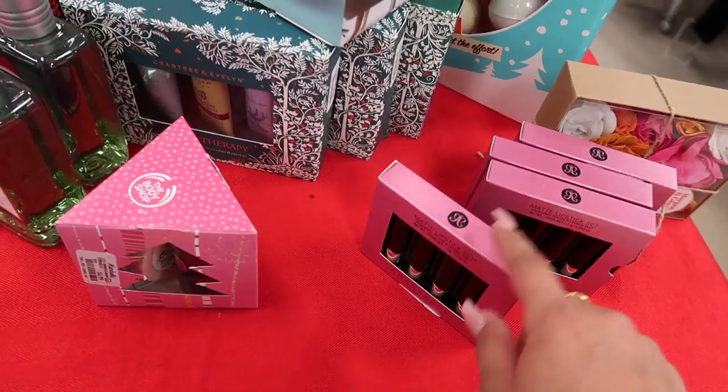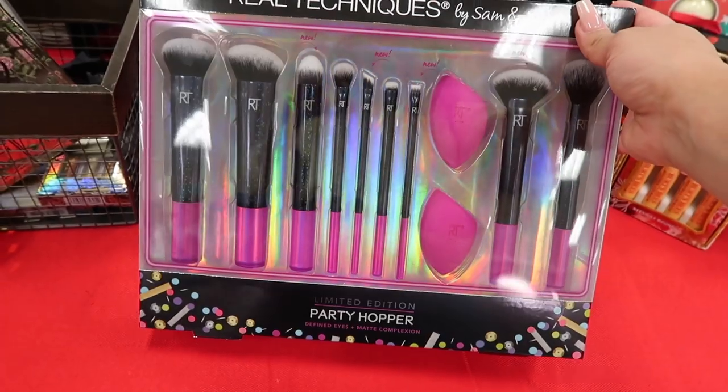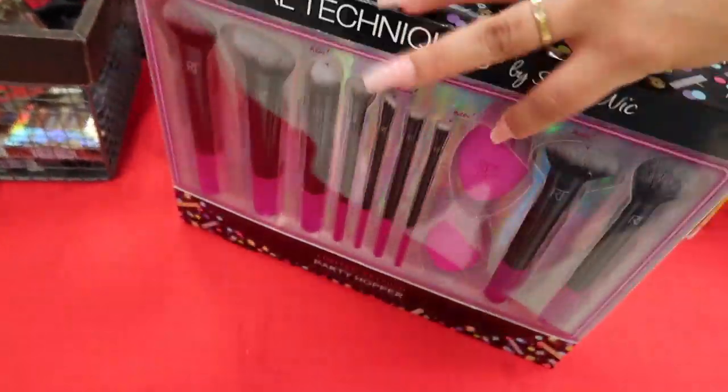There's more of the Anastasia lip set but these ones are the pinks and reds — I prefer the nude ones. I almost forgot — I found a Real Techniques by Sam and Nic limited edition party set, and this entire thing is only $25. This is such a freaking steal!